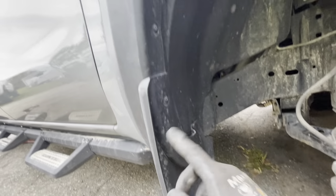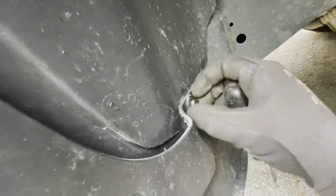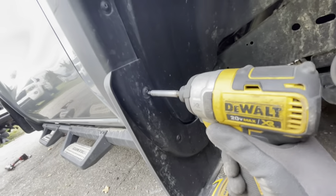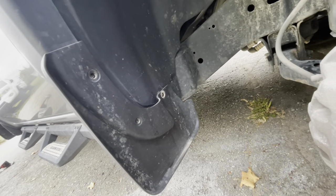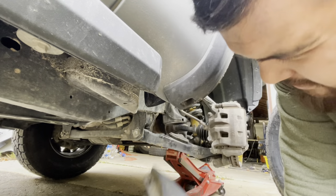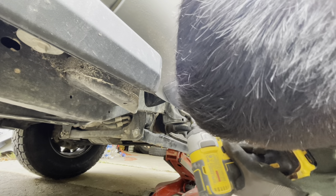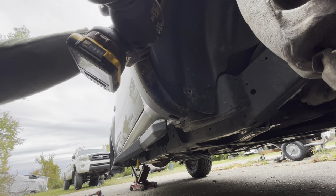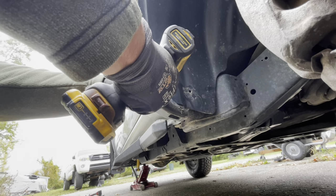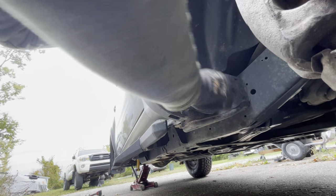To remove the mud flap on the front fenders — this applies to both sides — you only need a Phillips screwdriver and a flat head or pry tool to remove the plastic rivets. Pry out the cap, then the clip comes right out. There are three clips total: two up top and one on the bottom. Once those are out the mud flap comes off, and if needed you can reinstall the clips afterward.